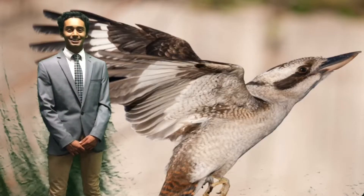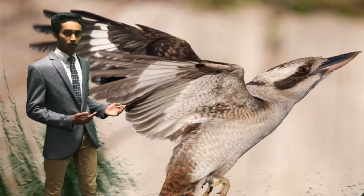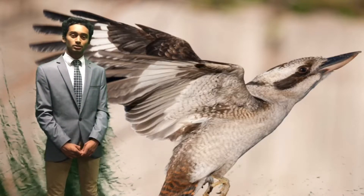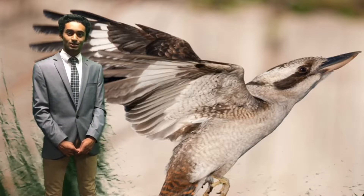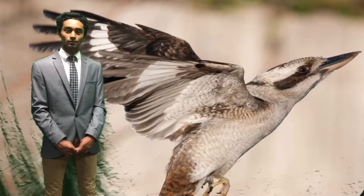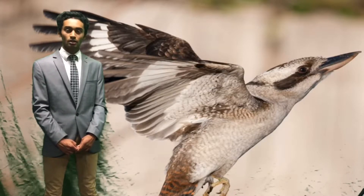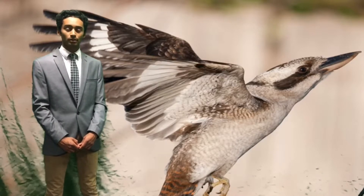The modern birds we see today, like the Australian kookaburra, evolved from theropod dinosaurs in the late Cretaceous period. As the need for grasping was lost, the fifth and fourth digits disappeared and the wrist bones fused with the first and second digits, allowing the hand to rotate sideways along the forearm, thus enabling flight.